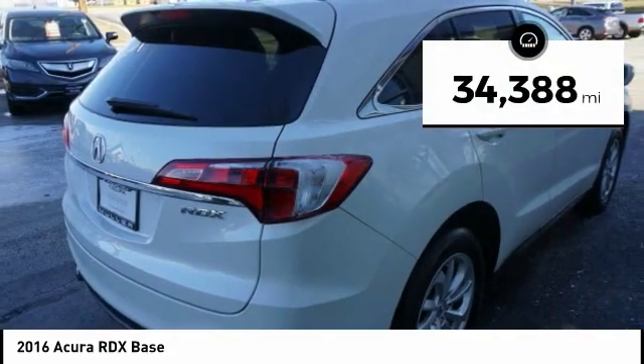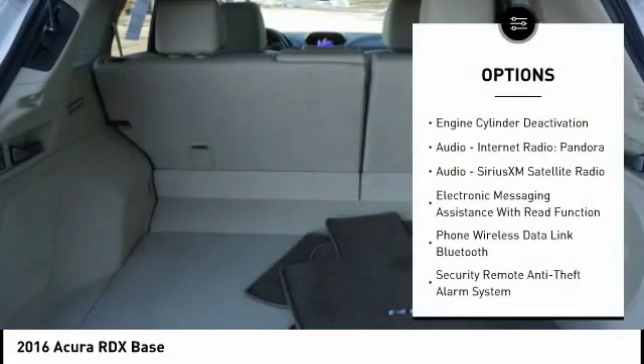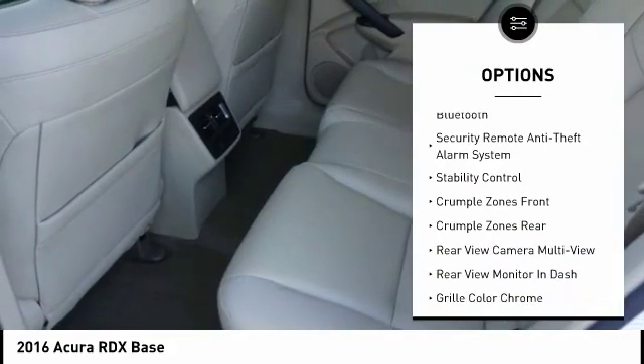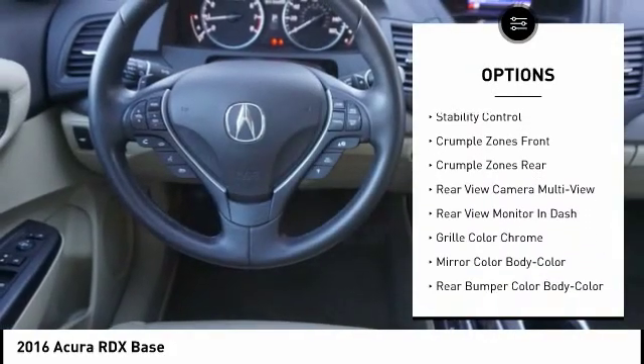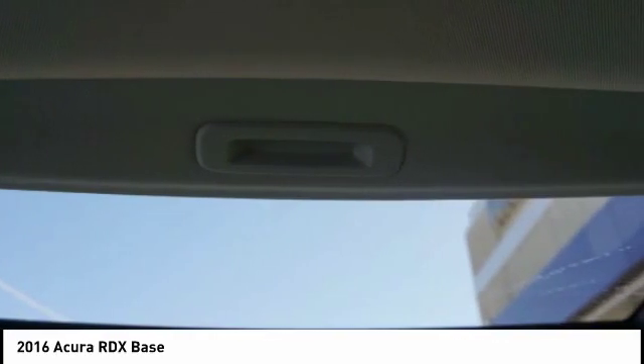This vehicle has less than 35,000 miles. Here are some of this vehicle's great options: Traction Control, Stability Control, Power Steering, Cruise Control, Power Brakes, Compass, Trip Computer, Child Safety Locks, Audio, Internet Radio, Pandora, and Clock.